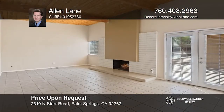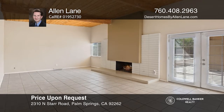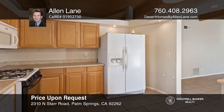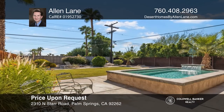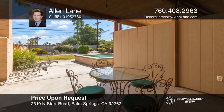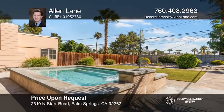Racket Club East is filled with Alexander Construction-built mid-century gems. This home has been a rental for many years and is ready for your personal touches. It includes three bedrooms, two baths, and post and beam ceilings. The massive backyard includes a breezeway, a spa, and extra space for your imagination. See how you can unwind in your new home by calling Allen Lane today.